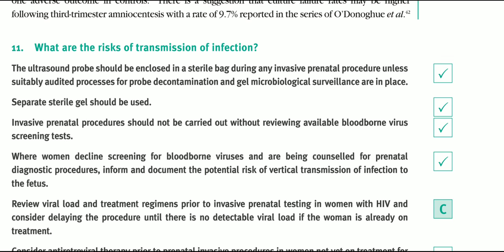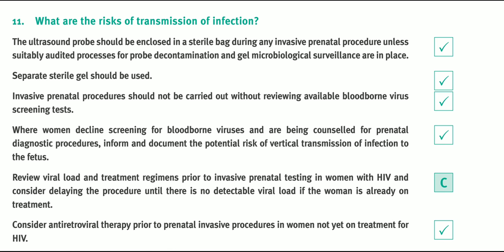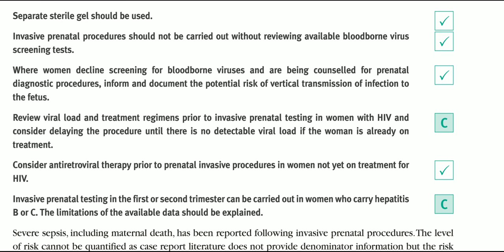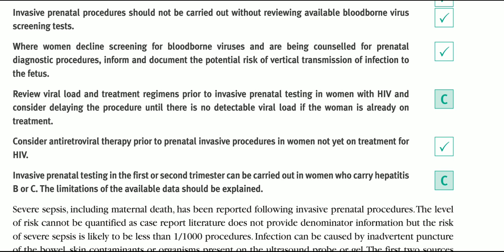What are the risks of transmission of infection? The ultrasound probe should be enclosed in a sterile bag during any invasive prenatal procedure, unless suitably audited processes for probe decontamination and gel microbiological surveillance are in place. Separate sterile gel should be used. Invasive prenatal procedures should not be carried out without available bloodborne virus test results.